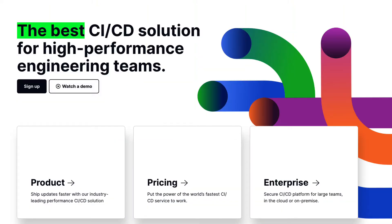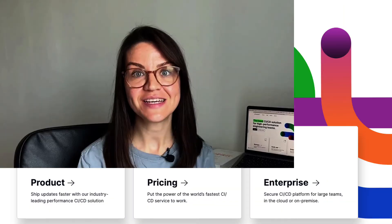Hi there, I'm Olga, Product Marketing Manager at Semaphore. Let me tell you quickly a few things about Semaphore — the best CI-CD solution for high-performance engineering teams, so that you don't need to shop around anymore.